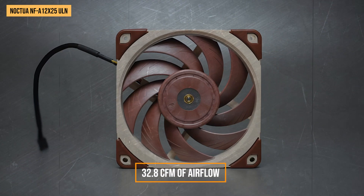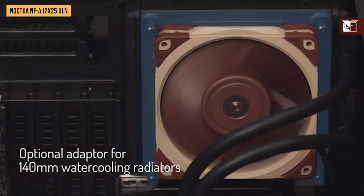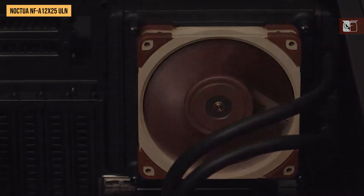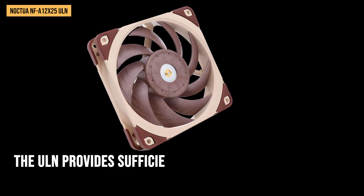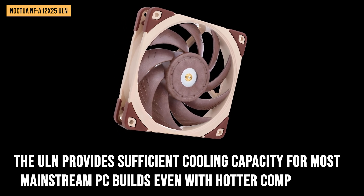Noctua rates it for 32.8 cubic feet per minute of airflow, which is about half of their higher-speed PWM version of the same fan that spins at 2,000 RPM. While extreme overclockers would probably want that faster model, the ULN provides sufficient cooling capacity for most mainstream PC builds, even with hotter components.